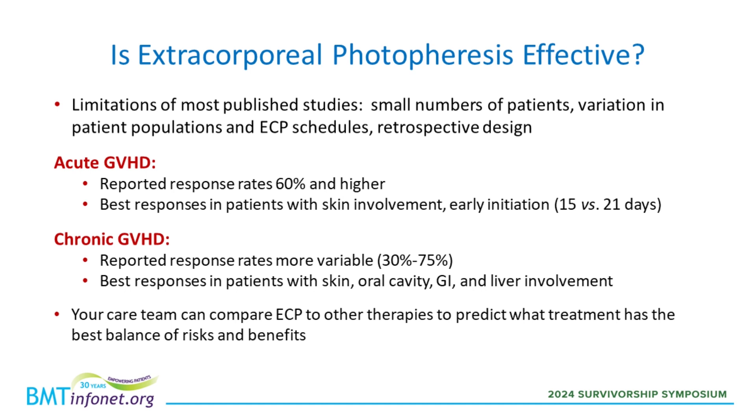Although the studies are imperfect, there are several publications on ECP treatment. In general, for acute GVHD, the reported response rates are about 60% and higher. The best responses tend to occur in patients who have involvement of the skin. In one study, starting ECP earlier after the diagnosis of steroid refractory acute GVHD was a little bit more effective than starting later — patients who started two weeks after versus three weeks after had slightly better responses.